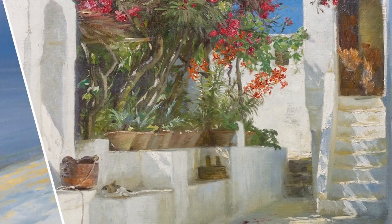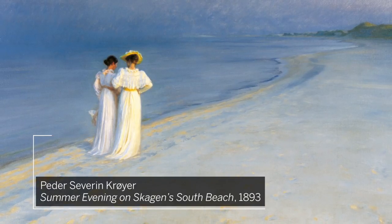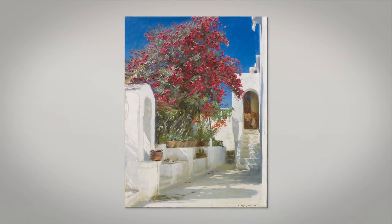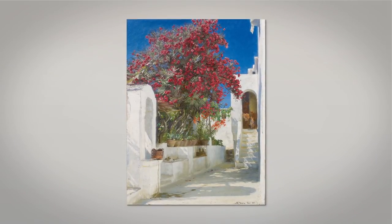Krøyer is best known for his views of northern Denmark, but the luminosity of his art would be unthinkable without his experience of the Mediterranean light, so masterfully depicted in this work.